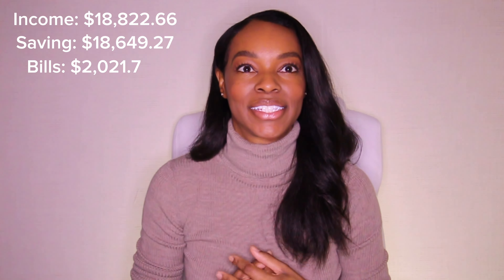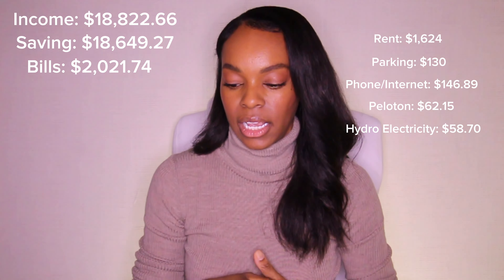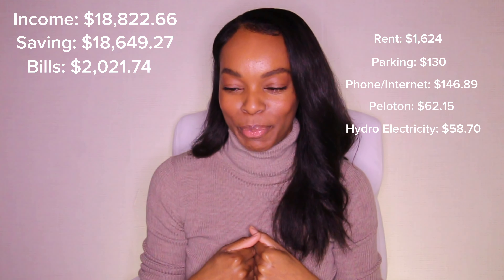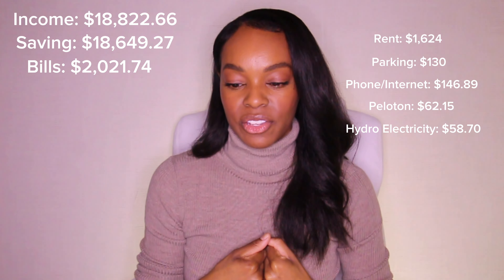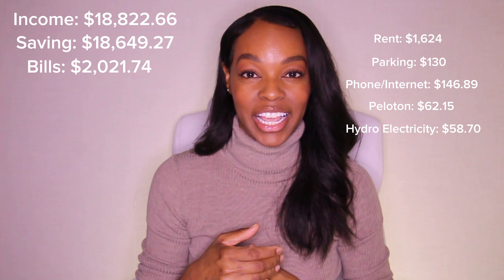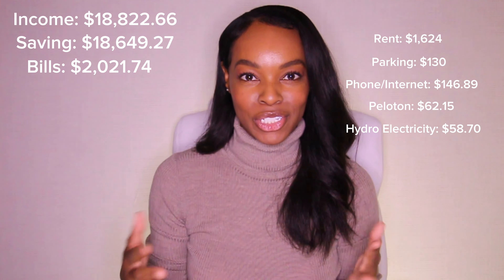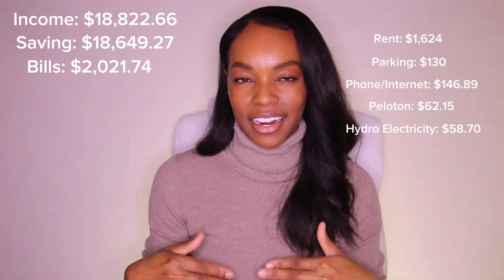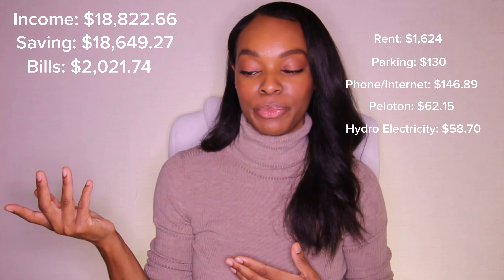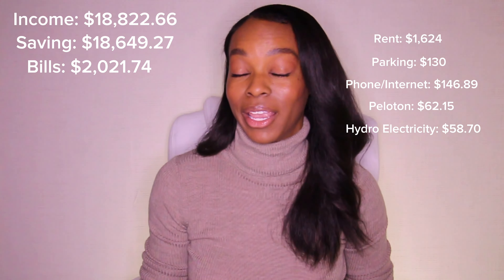Next is my bills, which came to $2,021.74. I would love to get my bills under $2,000 — that would be ideal — but I don't think that's possible right now because I just got an email that my rent is going to increase by $40. If my bills are normally around $2,020, trying to get under $2,000 is basically impossible. But still, I'm blessed because I know people are paying way more in rent.